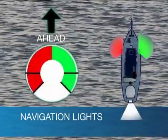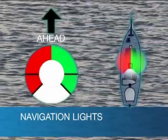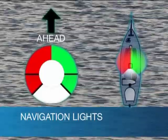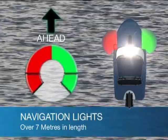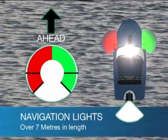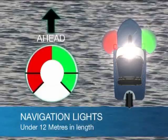Sailing boats not using an engine don't show the masthead light. Sailboats can show three separate lights or a tri-coloured masthead light. All boats over 7 metres long and using an engine show side lights, a white masthead and a white stern light. Under 12 metres, the white masthead and stern light can be combined into an all-round light.